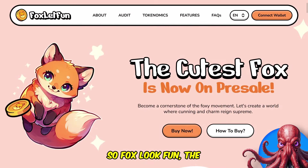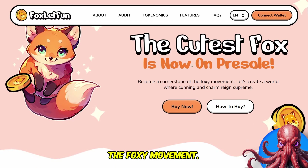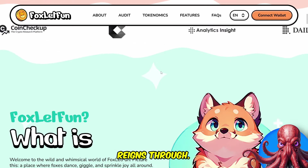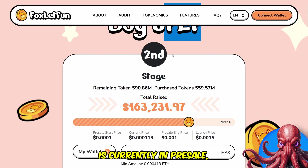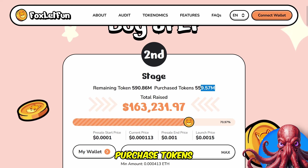So Fox Look Fun — the cutest fox — is now on pre-sale. Become a cornerstone of the foxy movement. Let's create a world where cunning and charm reign supreme. We can click to purchase the token now and we can see the ticker FLF for Fox Look Fun is currently in pre-sale. This is the second stage. Remaining tokens is 590 million, purchased tokens is 559 million, and they have raised $160,000 so far.